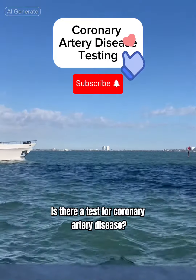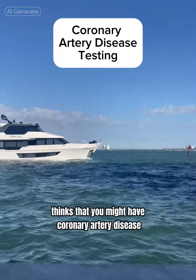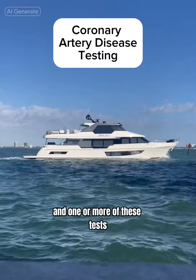Is there a test for coronary artery disease? The answer is yes. If your doctor thinks that you might have coronary artery disease, they might order blood tests and one or more of these tests.